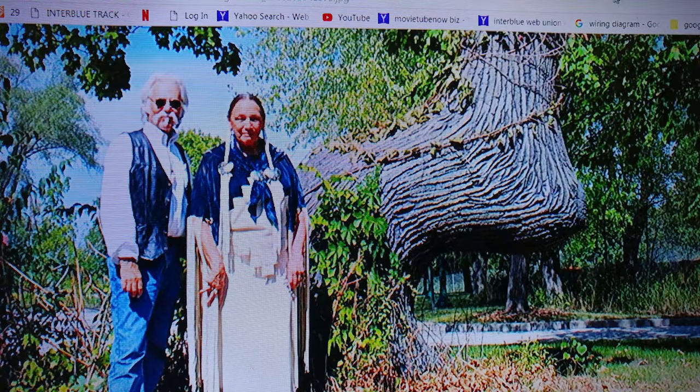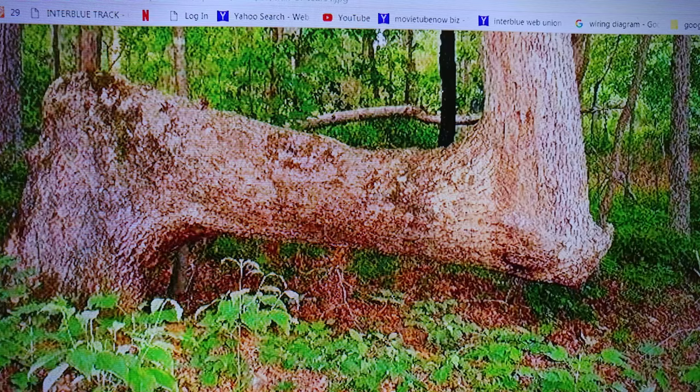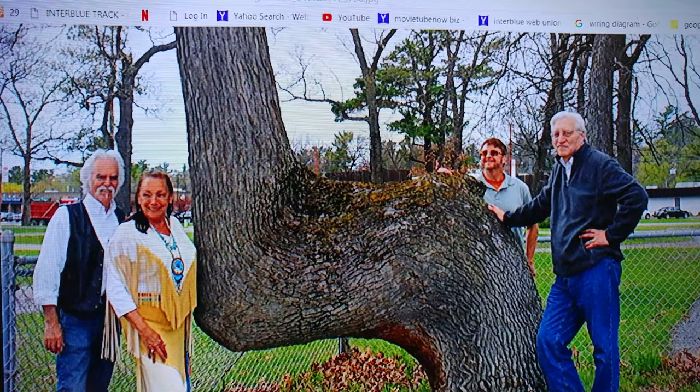There's another shapeshifter tree. This one is supposedly on the Trail of Tears, but this is what a shapeshifter tree looks like. This is what we found when we were up at South Mountain Reservation. I found a shapeshifter tree and we're going to go back and videotape it again in a couple of weeks. Here's another one — this is a Cherokee tree.